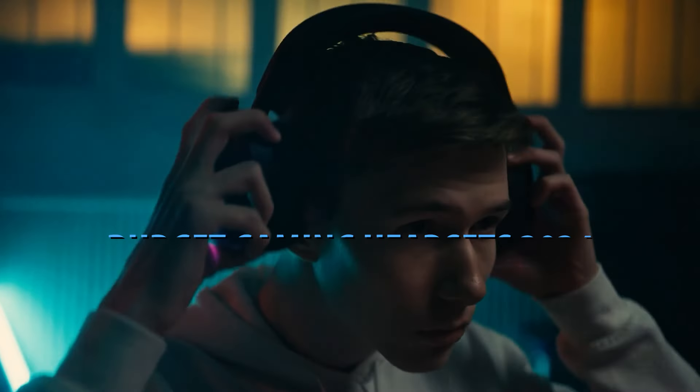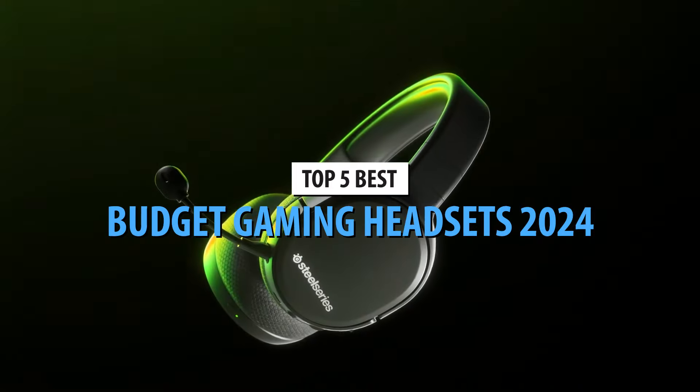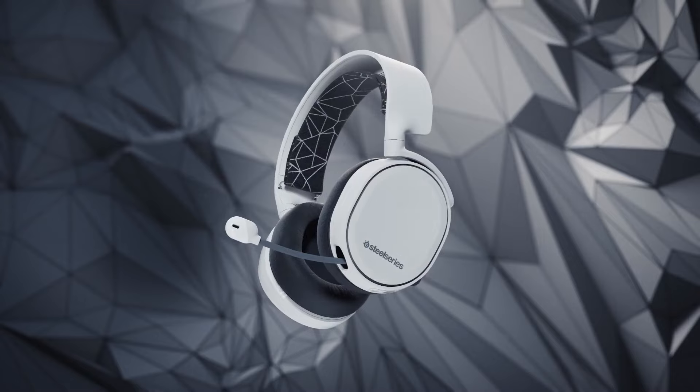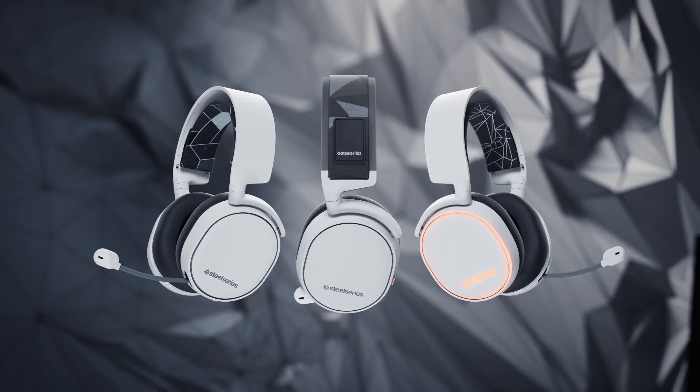What's up guys, today's video is on the top 5 best budget gaming headsets in 2024. Through extensive research and testing, I've put together a list of options that'll meet the needs of different types of buyers. So whether it's price, performance, or its particular use, we've got you covered.